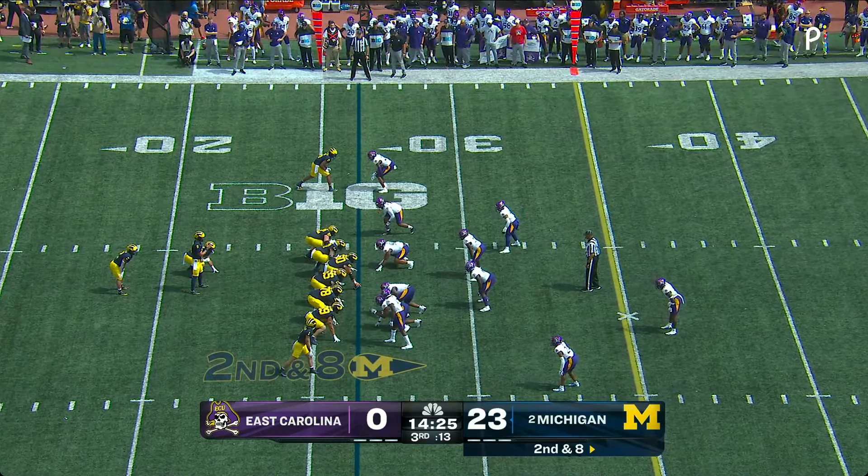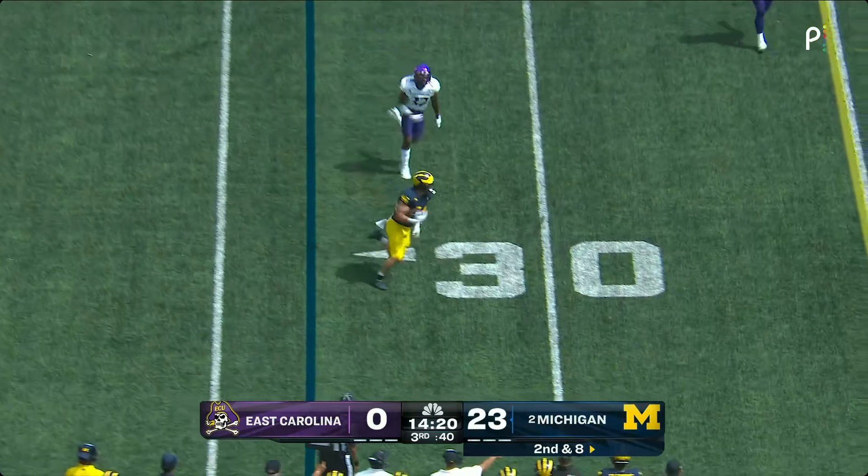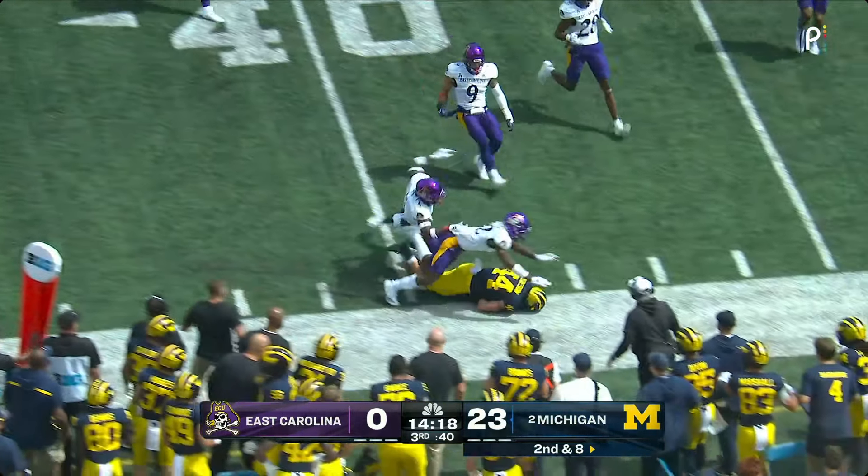We're going to see them get back to smash mouth and work it on that aspect of their offense. McCarthy on the fake and the toss to Max Bredesen. First down.